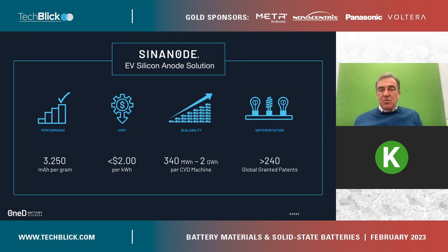Over the last 10 years, we spent a lot of time and a lot of money making sure that this was well protected. Today, we count about 240 granted patents in Europe, Asia, Korea, Japan, China, and the United States.